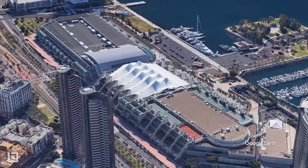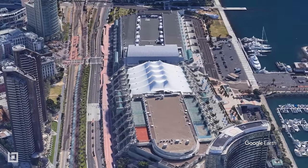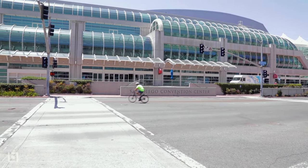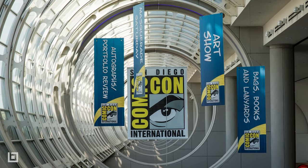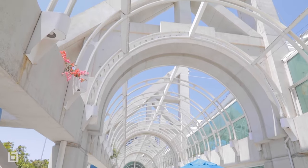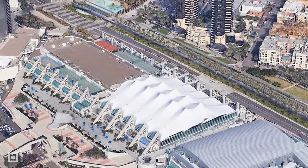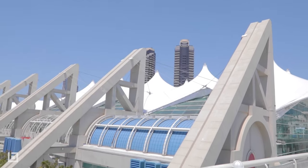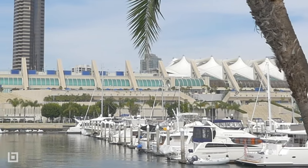San Diego Convention Center. Designed by architect Arthur Erickson in the 1980s, the twice-remodeled convention center hosts around 143 massive events each year, including the epic Comic-Con. The center boasts several distinctive features, including the Central Sales Pavilion — a 90,000 square foot enclosed pavilion with enormous fiberglass sails in the roof that pay homage to San Diego's maritime history.